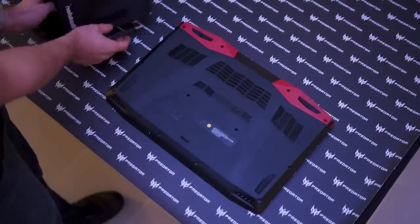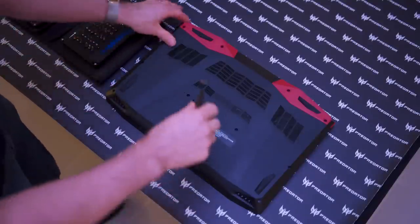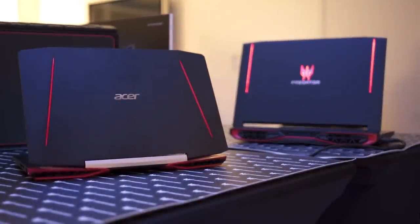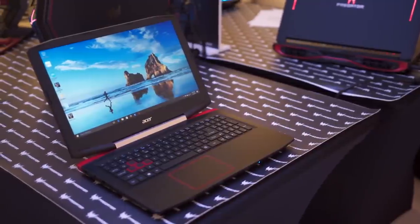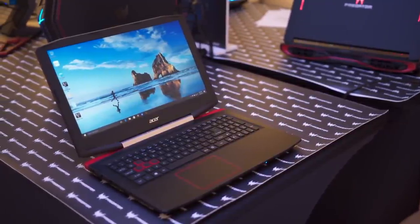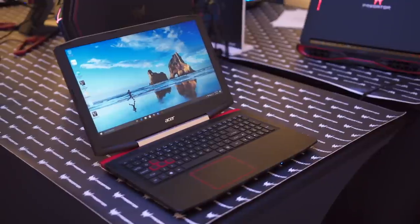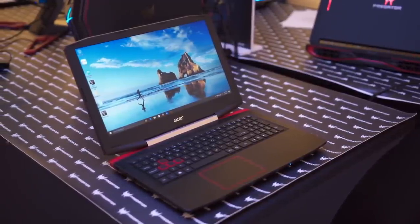Ventilation looks pretty solid, and in terms of styling you can tell they're inspired by their Predator line with red accents, but they're still using the Acer branding — trying to go after someone like the traveling professional who wants something they can game on in the hotel room but isn't embarrassed to pull out in a boardroom.